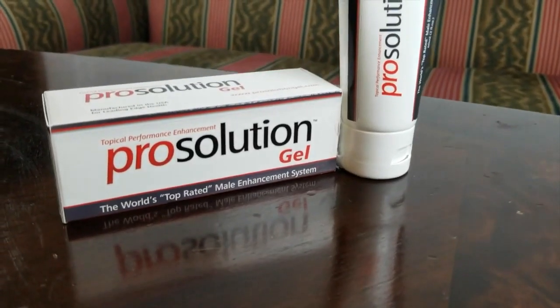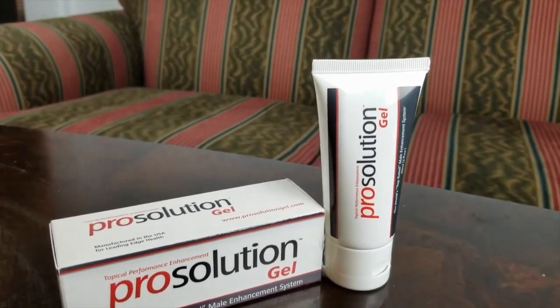This is my ProSolution Gel review. As many of you already know, on this channel I do a lot of reviews for sexual health supplements.